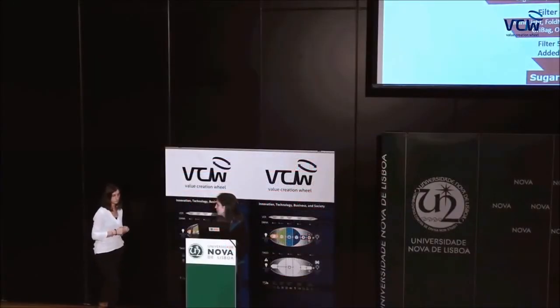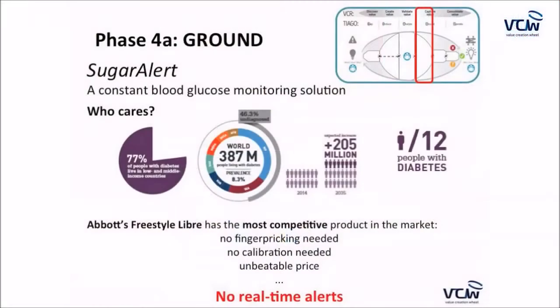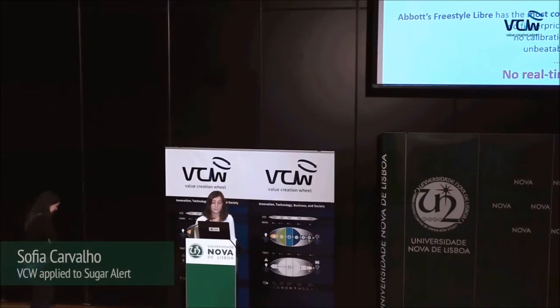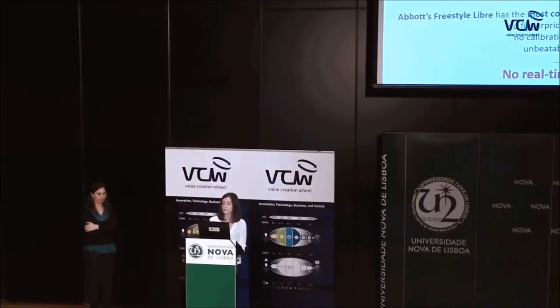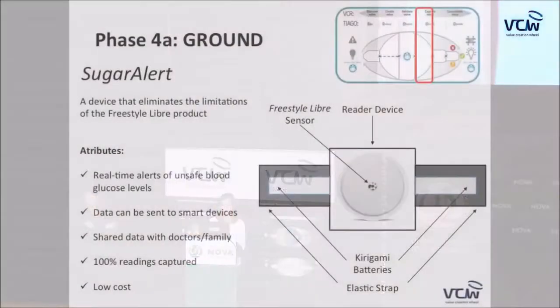That solution is Sugar Alert, which Sofia will now explain. Sugar Alert is a continuous blood glucose monitoring solution that will be helpful for at least 387 million people living worldwide with diabetes. Our major competitor is Abbott's FreeStyle Libre — a product that does not require finger-pricking or calibration and has a low price, but is not able to provide real-time alerts.